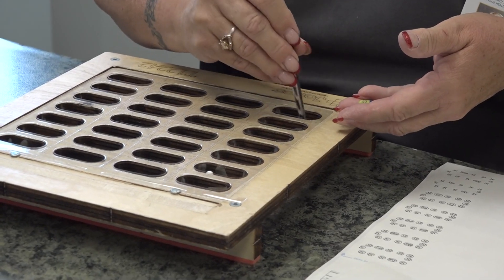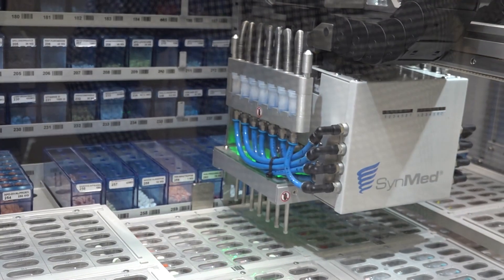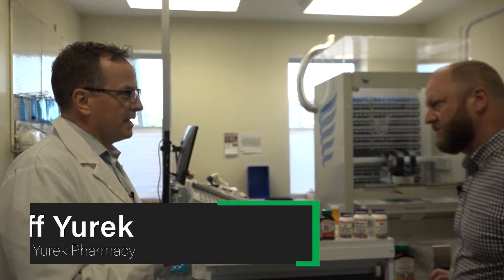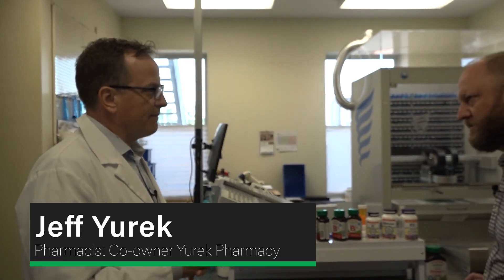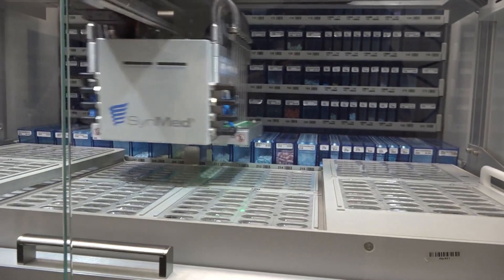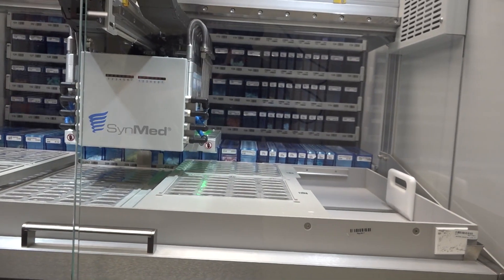Before this machine, it would all be done by hand — one patient at a time — and there's a lot of human error involved with that. We invested in this technology: it can do up to eight patients at a time. There are 400 different meds inside that machine that this robot will pick and put in the right positions for packaging. It has a lot of technology behind it to reduce human error, making flow safer for patients and a lot easier for staff.